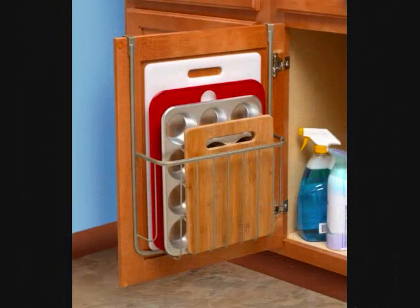Number 16: An over-the-cabinet cutting board holder invented by some genius, to be enjoyed by lovers of organization far and wide. Get it from Wayfair for $18.47.